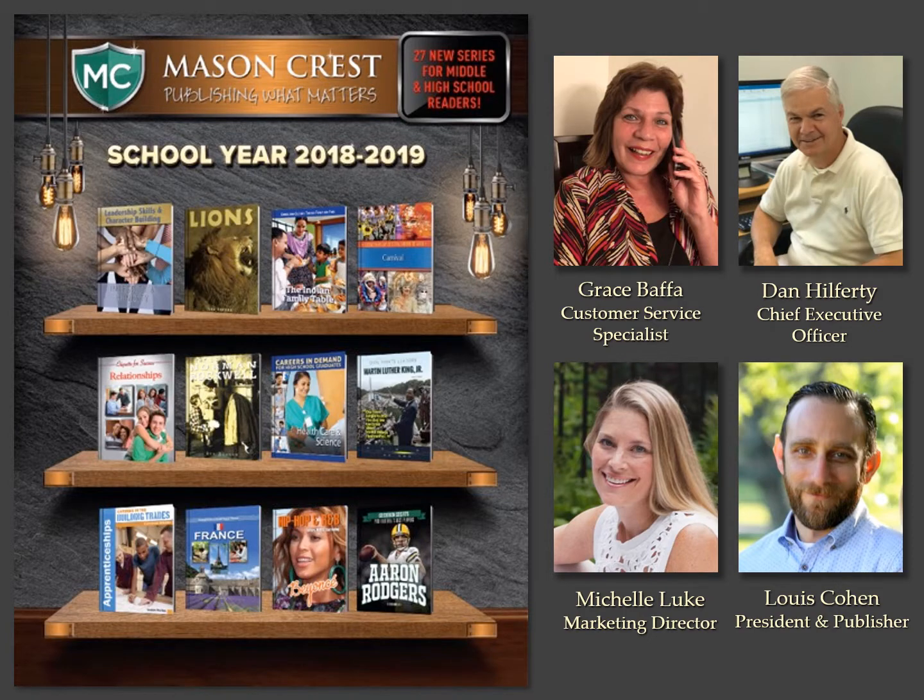Welcome, and thank you for the opportunity to share with you our new fall line for school year 2018-19. You're seeing here our new catalog cover, which will have mailing out for the start of the year to support your efforts, and also shared are your key contacts at Mason Crest along with myself. Know that we are always here to support you. I will share each of our 27 new series published for middle and high school students in the order presented in our new catalog.